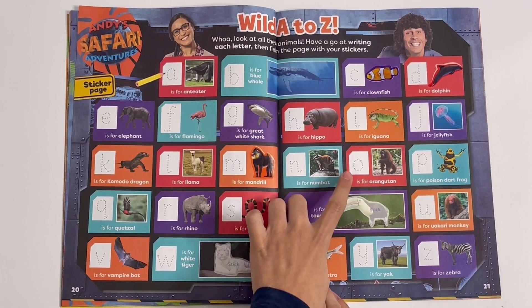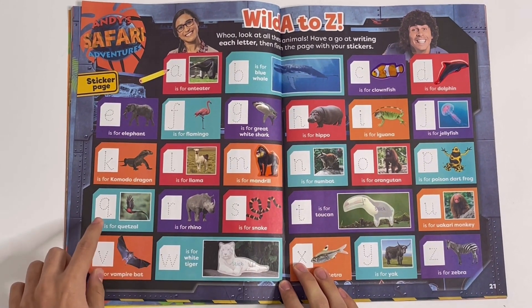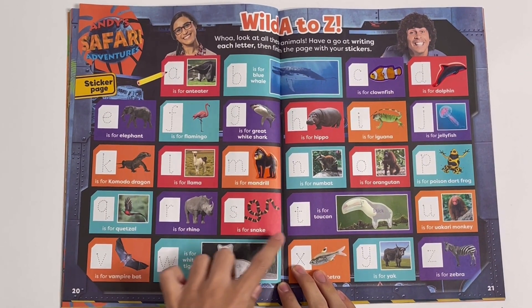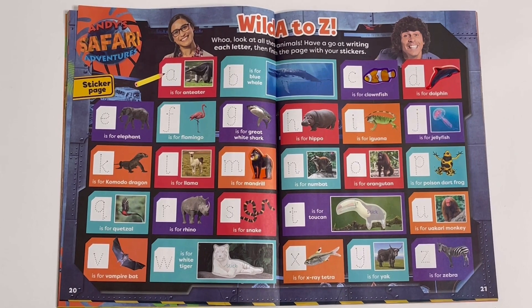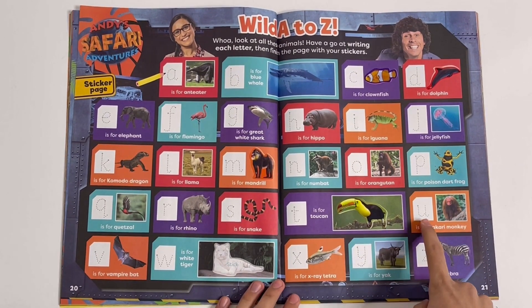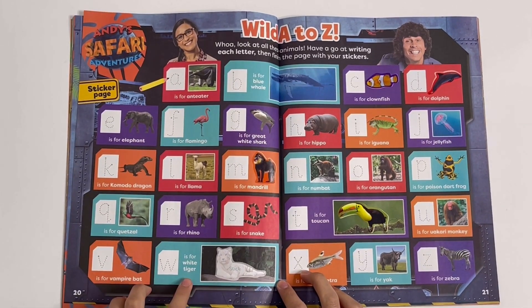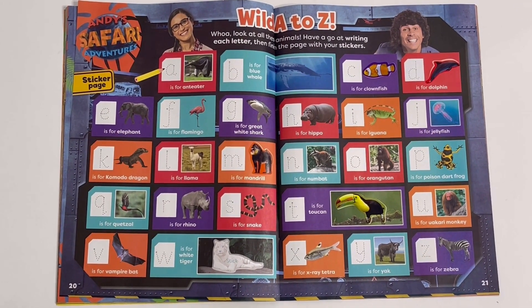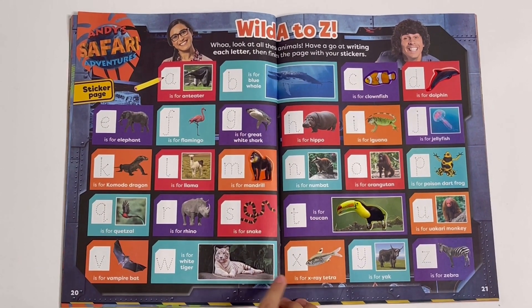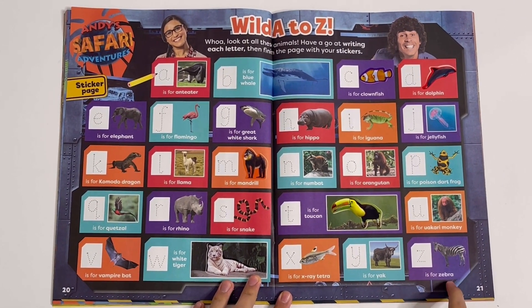N is for Numbat, O is for Orangutan, P is for Poison Dart Frog, Q is for Quetzal, R is for Rhino, S is for Snake, T is for Toucan — let's stick on a Toucan. U is for Uakari Monkey, V is for Vampire Bat, W is for White Tiger, X is for X-Ray Tetra, Y is for Yak, and Z is for Zebra.